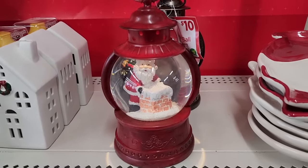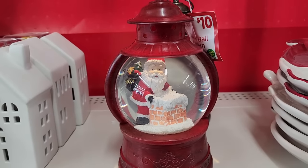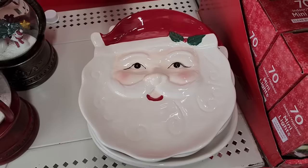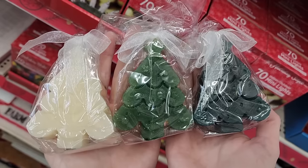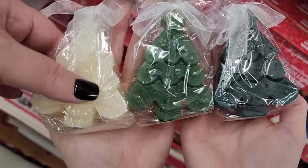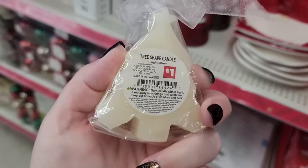Ten dollars — there's lights up. And look, Santa's in there — he's fixing to go down that chimney. Five on these. They also have Santa and a snowman head. Y'all, these are really, really cute. A dollar each. Very nice.